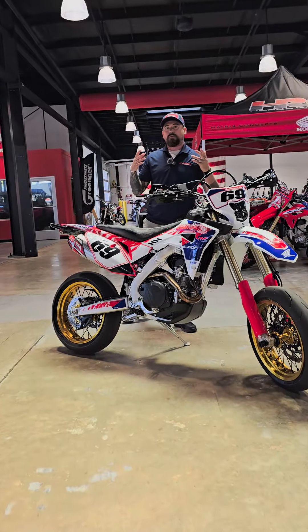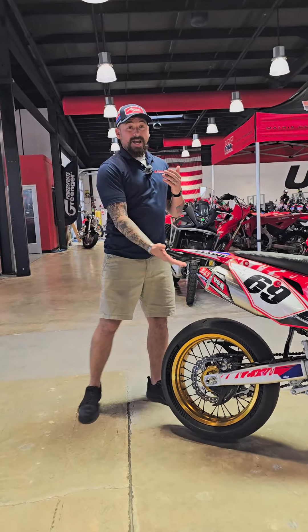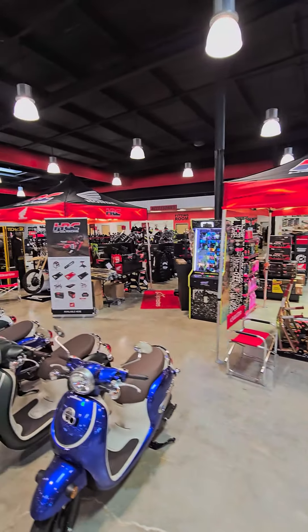We've built this bike for a few different reasons. We want to showcase to you guys what us, the sales team, can do for you on your next purchase, but also what our parts department can do for you and some of the things we can do on these motorcycles.